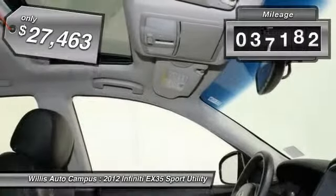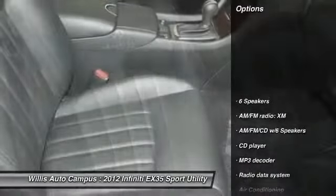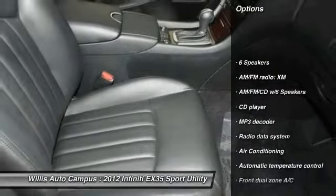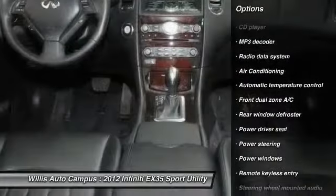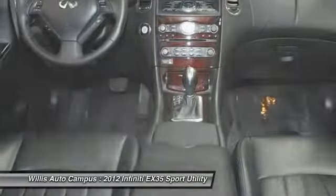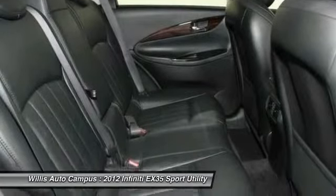This vehicle has less than 40,000 miles. Here are some of this vehicle's great options: power passenger seat, traction control, dual airbags, one owner, air conditioning, front power steering, four-wheel disc brakes, electronic stability control, fog lights, power windows.